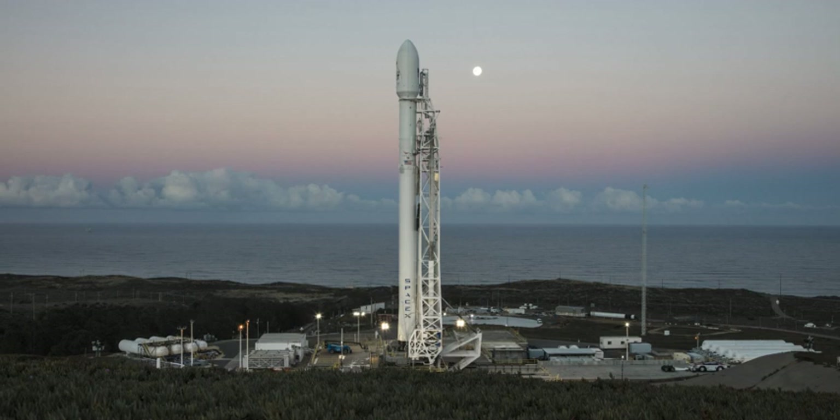SpaceX refurbished SLC-4E for Falcon 9 launches in a 24-month process that began in early 2011. The draft Environmental Impact Assessment with a finding of no significant impact was published in February 2011. Demolition began on the pad's fixed and mobile service towers in summer 2011. By late 2012, SpaceX anticipated that the initial launch from the Vandenberg pad would be in 2013 with the larger variant Falcon 9 V1.1. As the pad was nearing completion in February 2013, the first launch was scheduled for summer 2013, but was delayed until September 2013.